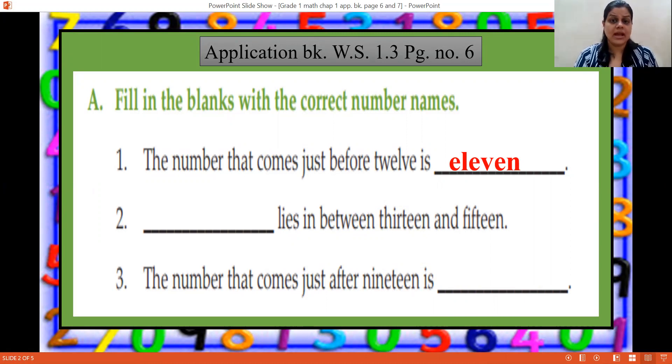We'll count: 10, 11, 12, 13, 14. Yes, 14 — F-O-U-R-T-E-E-N. Then the third one: the number that comes just after 19. After 19, which number comes? 20 — T-W-E-N-T-Y.